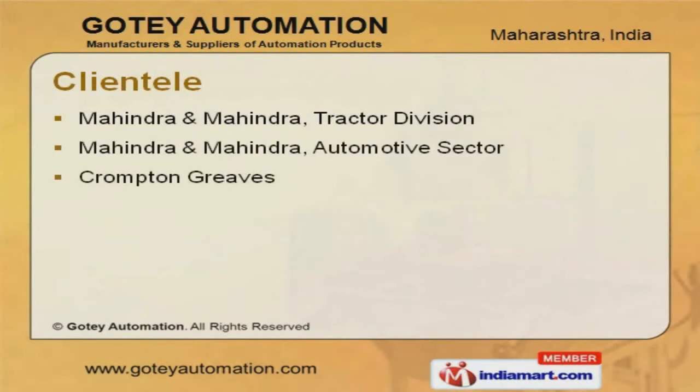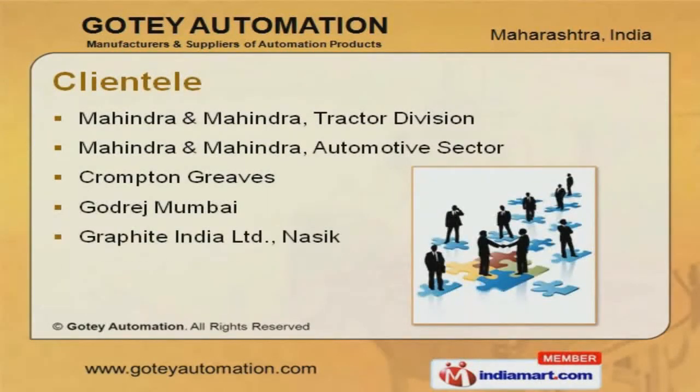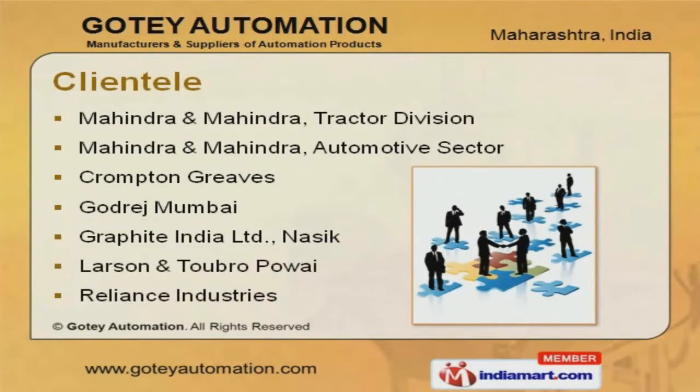Mahindra and Mahindra, Crompton Greaves, Godrej, Reliance Industries, and Larsen and Toubro are some of our reputed clients.